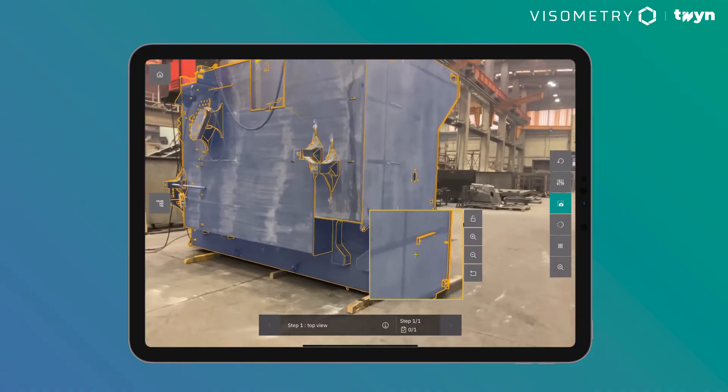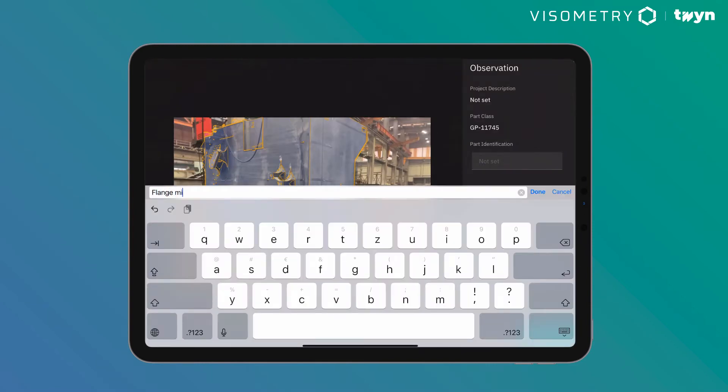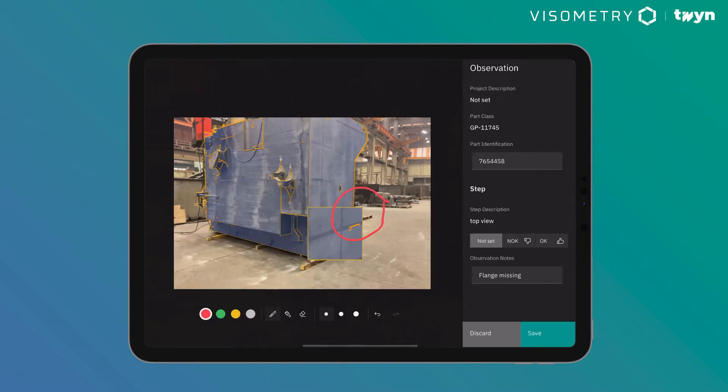Once deviations are found, they can be documented on site with photo captures, markups and annotations, and made available later as digital reports.